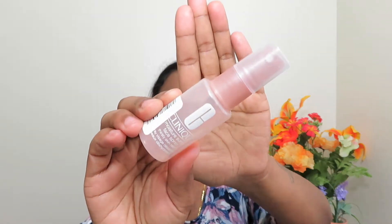Then I have this Clinique Moisture Surge face spray — Thirsty Skin Relief. I got this from Sephora. I think I had some 100 or 200 points and they asked me to choose between some products, so I chose this. It's a nice setting face spray.